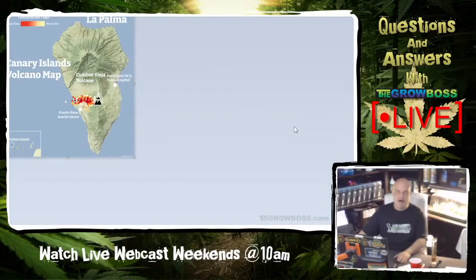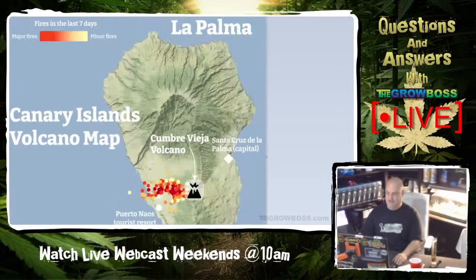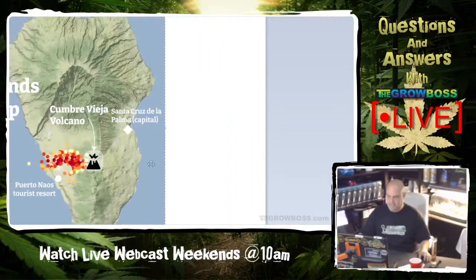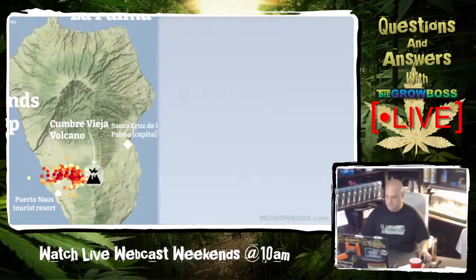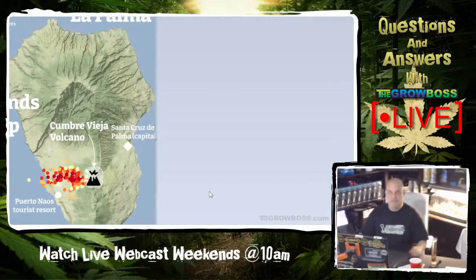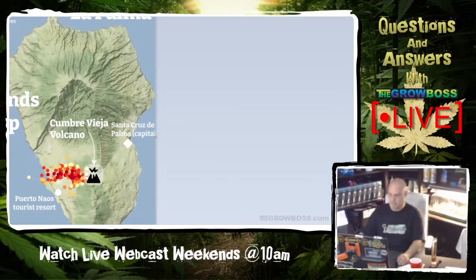There's nothing new under the sun. You look at something like a volcano and go, okay, let's take a quick look at the volcano. What are you talking about? All right, just the volcano part — just this volcano part right here.